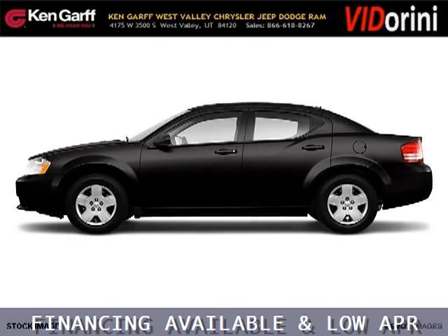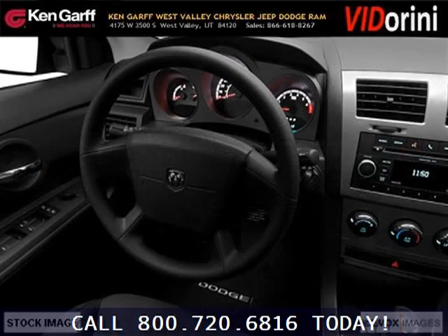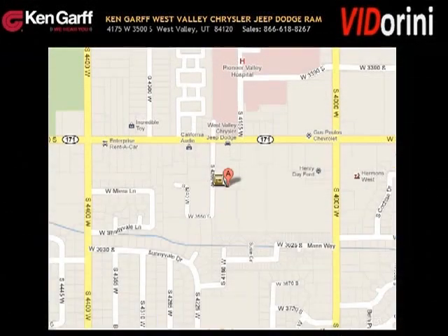The airbags and Dolby stereo only make it more attractive. Low miles means it's fresh and ready to get out there. Come in today and take a look for yourself. Ken Garff Dodge Chrysler Jeep West Valley is the dealership for you, conveniently located in West Valley, Utah off of Route 171.